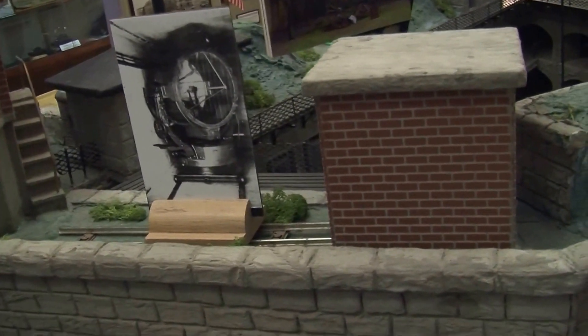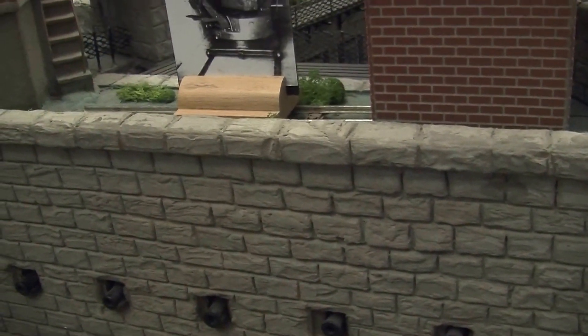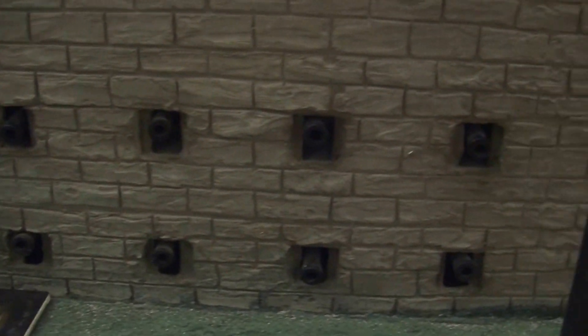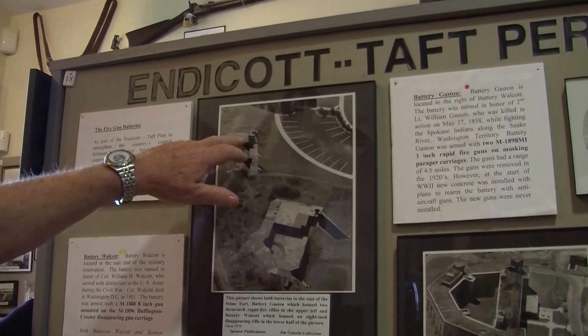The fort is supposed to be three tiers high but it's only two, because after the Civil War it became obsolete — new technology meant they were now shooting projectiles from rifled barrels with longer range and more deadly force. If you walk outside the museum and around the park you'll see large square or rectangular stones — that is the third tier of the fort that was never built.